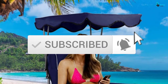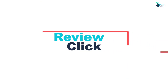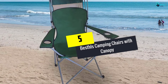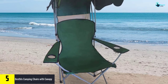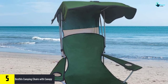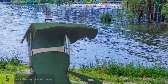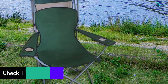Starting at number five, we have the Best Holes camping chair with canopy. Are you in search of a super sturdy and lightweight chair with canopy? Your search is over, because Best Holes has been trying to make a premium quality canopy chair for you. This canopy chair from Best Holes is constructed with 600D Oxford cloth, durable and high quality.